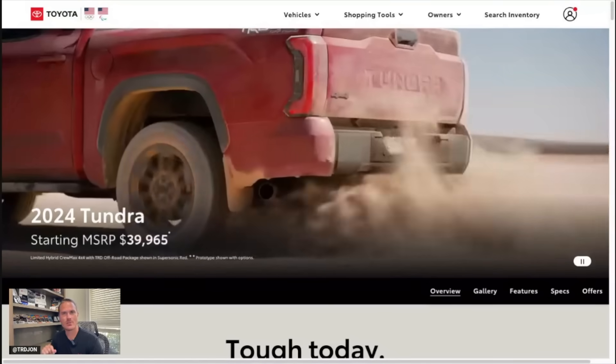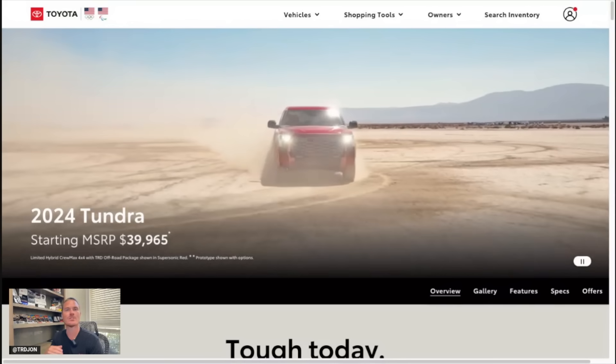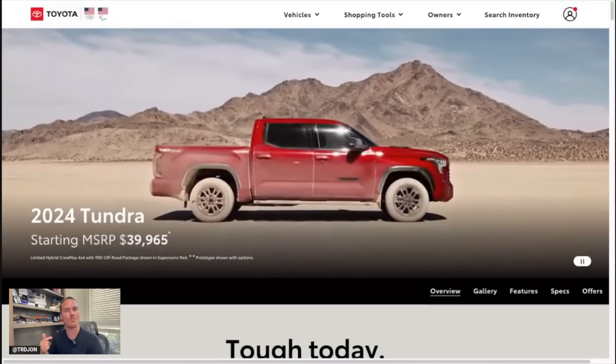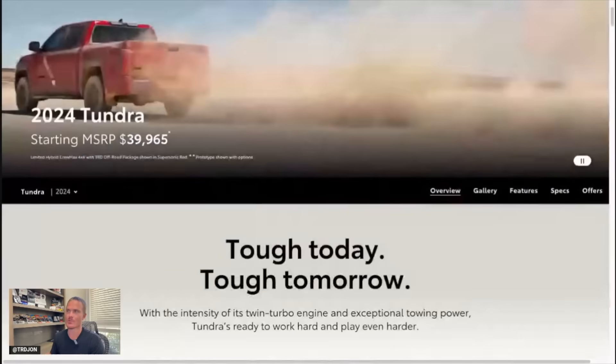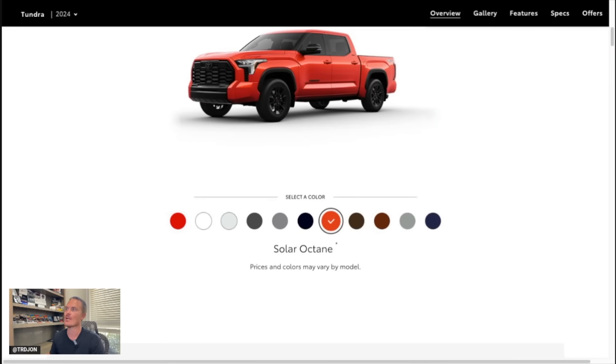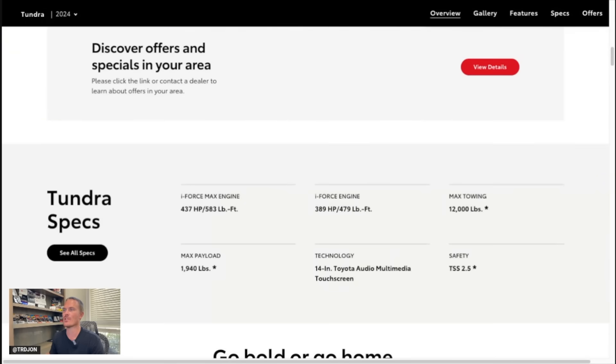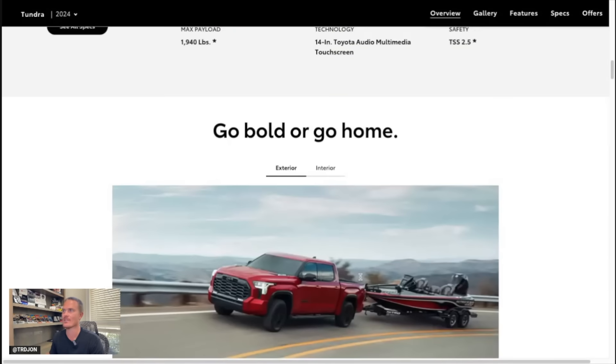Heading over to the 2024 Toyota Tundra on Toyota's page — we don't have the configurator live yet, however we do have the color options for 2024. Some new packages along with pricing. Starting with colors: Army Green is missing and does not continue for the 2024 model year. Solar Octane is available again, Lunar Rock is still there, and the new color Terra is available for the 2024 TRD Pro.